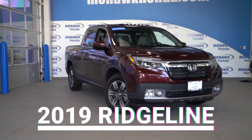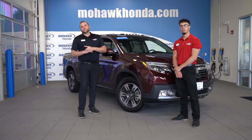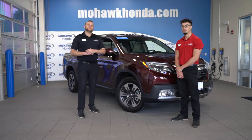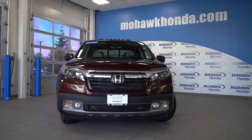This is a 2019 Ridgeline. It only has 12,000 miles on it. It's part of our certified pre-owned program, which gives you one year or 12,000 miles of comprehensive coverage and seven years, 100,000 miles of powertrain coverage from its original purchase date.